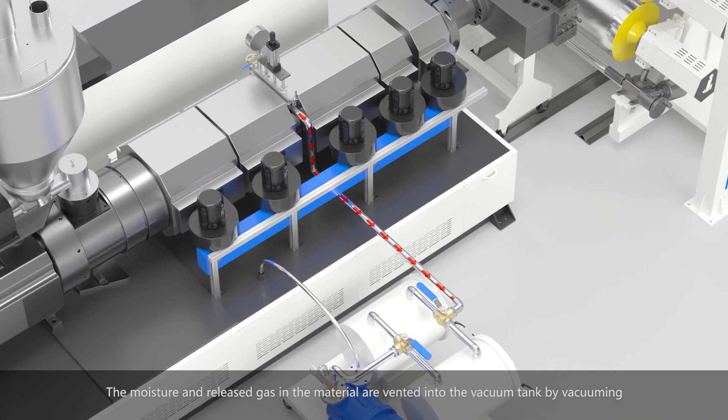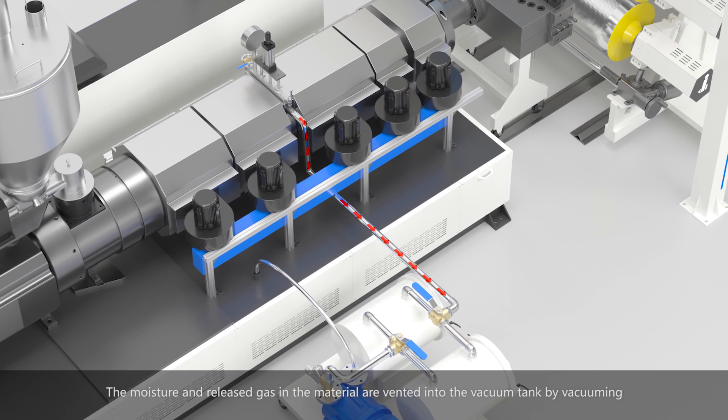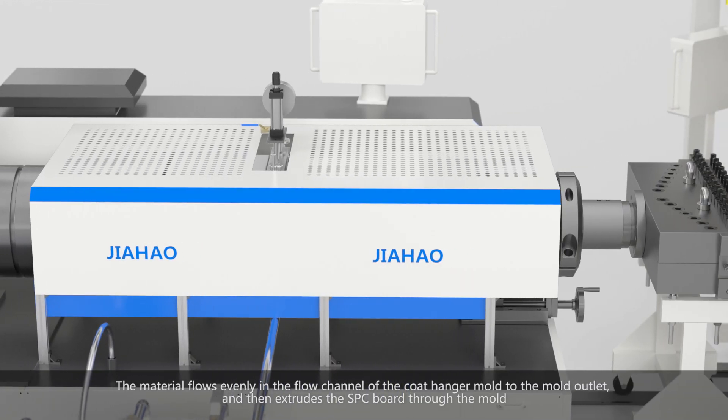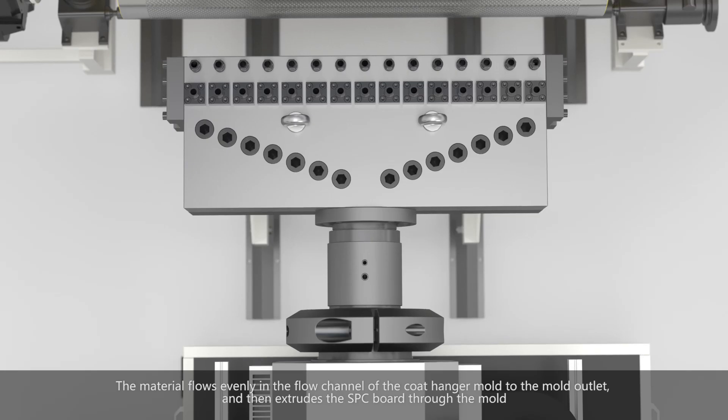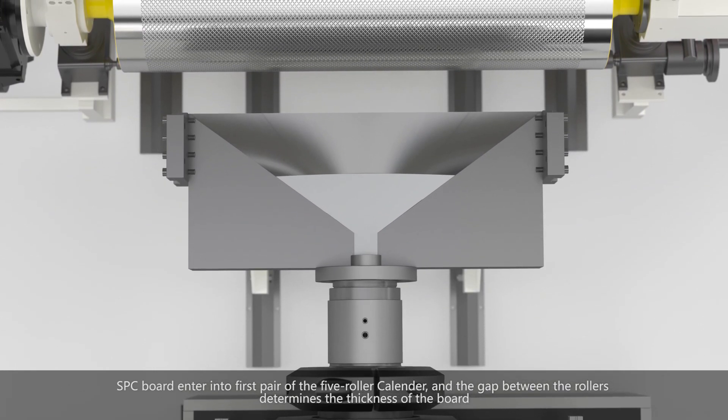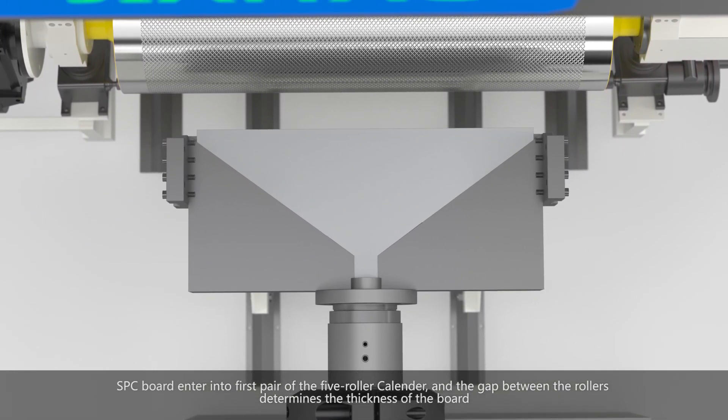The moisture and released gas in the material are vented into the vacuum tank by vacuuming. The material flows evenly in the flow channel of the coat hanger mold to the mold outlet and is then extruded as an SPC board through the mold.